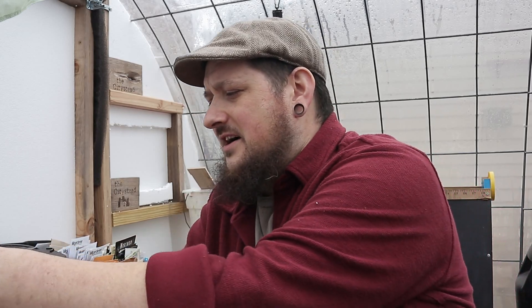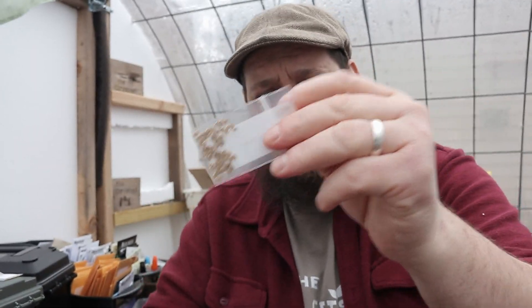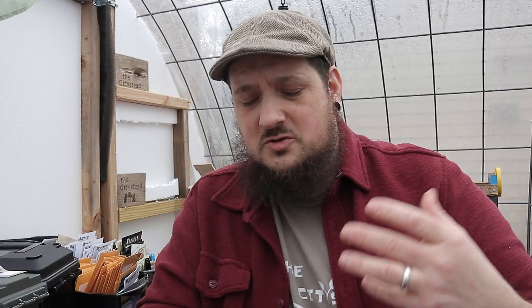Some of that is because they use this very minimal seed packet. It's just a little Ziploc bag with a sticker over the top that says what is in the packet. That's it. So by having this plain seed pack, it's actually saving you a ton of money, which means you can buy a heck of a lot more seeds.